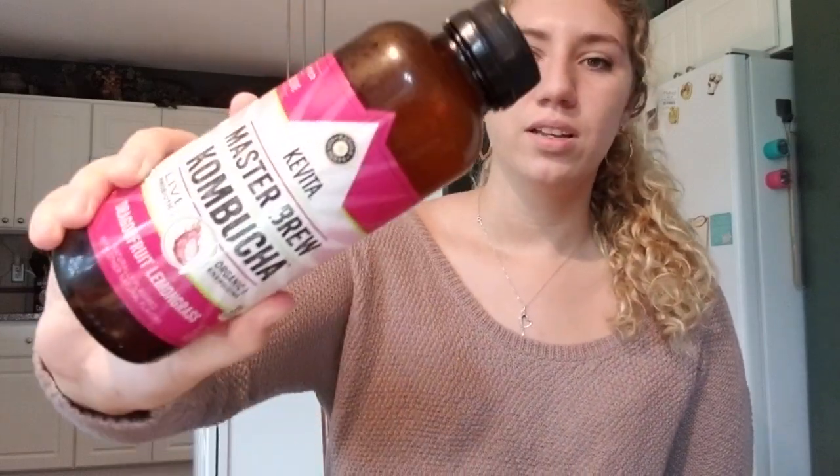If you guys haven't tried kombucha I highly recommend it — it's really really good for your gut and it helps you detox. Fair warning, you will be on the toilet all day if you drink it and you're not used to it. This one is dragon fruit lemongrass kombucha, which I haven't tried before but I'm pretty excited for.